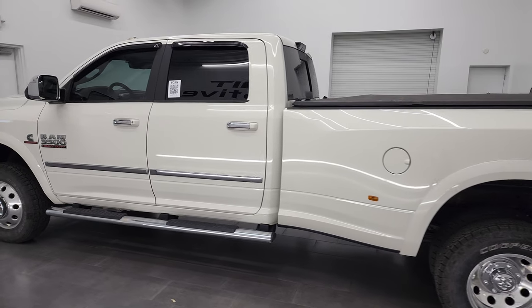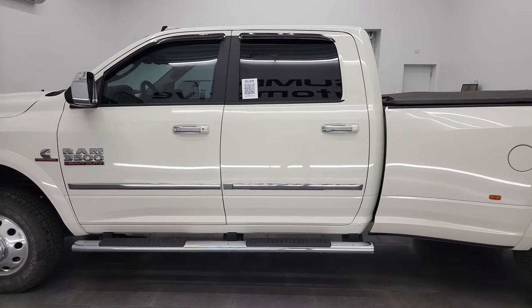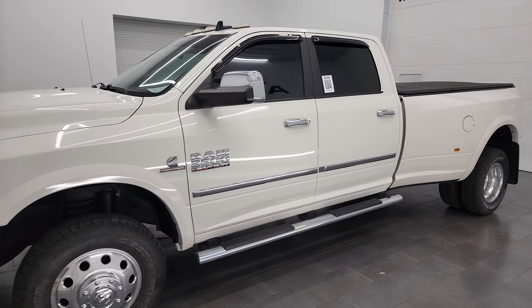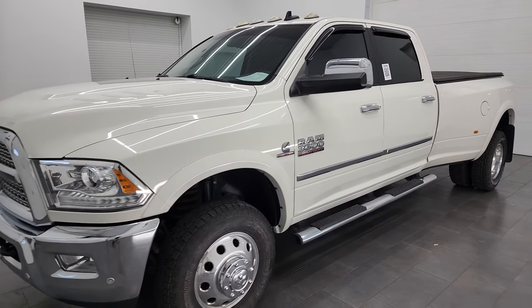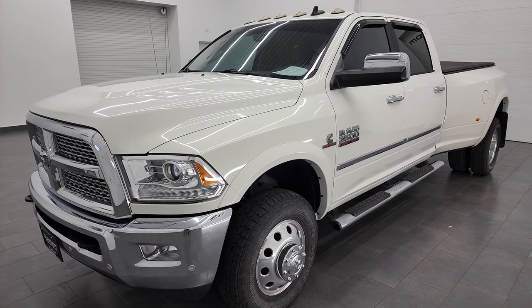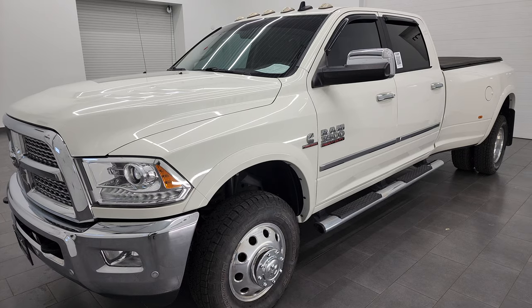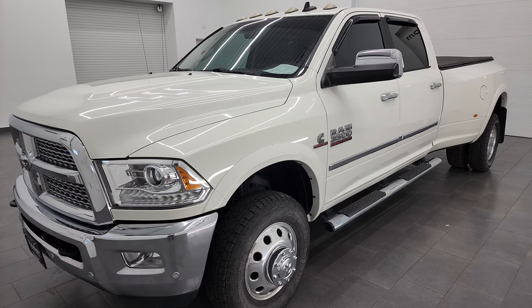This 2017 Ram 3500 has the 6.7-liter high output Cummins diesel paired up with the Aisin 6-speed heavy duty transmission. This truck can pull up to 24,890 pounds and it has a payload capacity of 5,402 pounds.